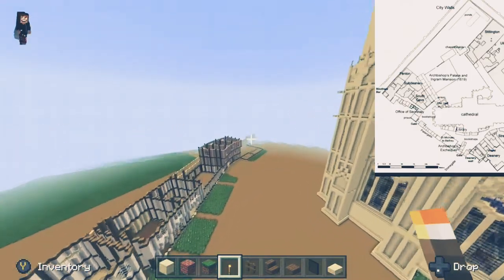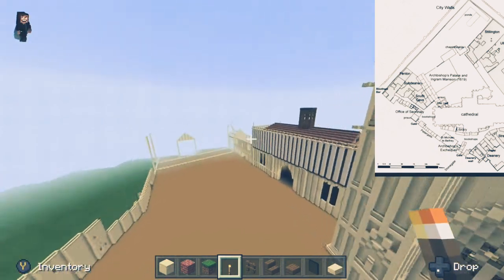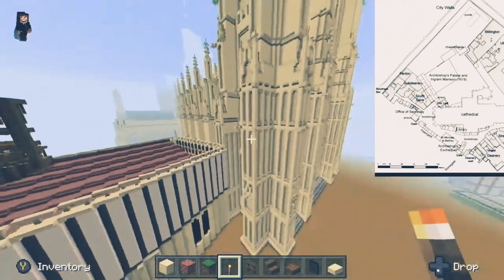I did forget to mention: this area is now fully enclosed with the precinct gate built up, and the courtyard just here by the Westminster gate is also done.